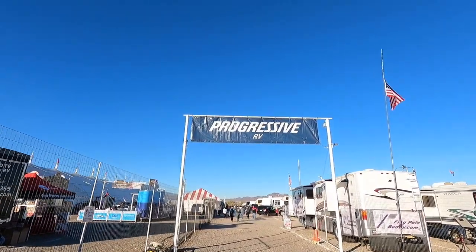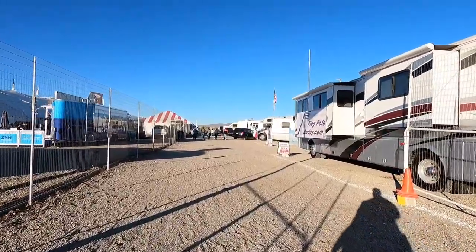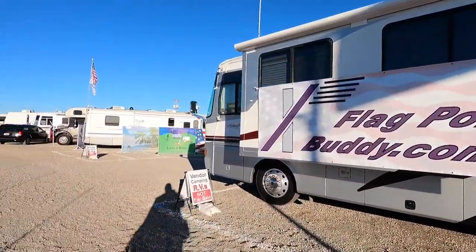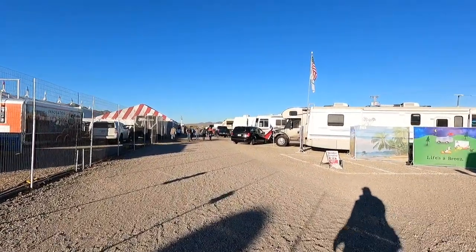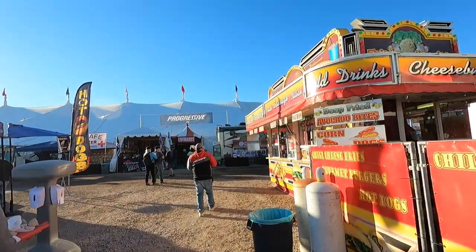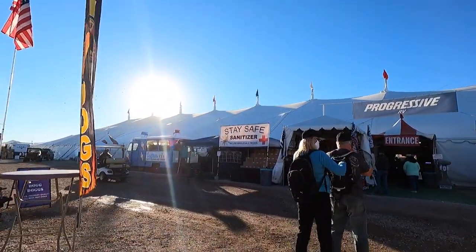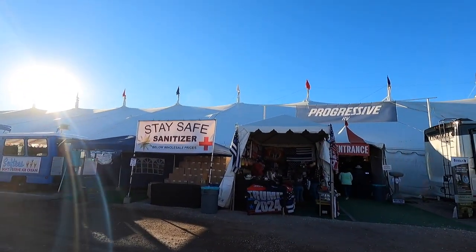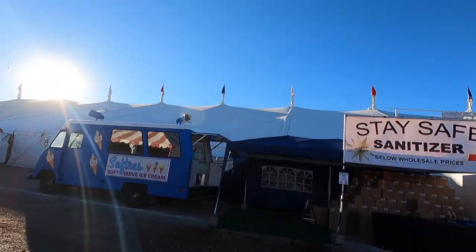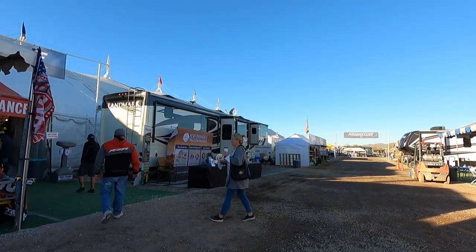Welcome to the RV TV channel. Check it out - opening day of the Big Tent, Saturday January 16th, 2021. There's flagpolebuddy.com - get yourself a flagpole buddy. They've got signs, masks - you need a mask. Good food - food always smells so good at these places. Stay safe with sanitizer. It's pretty early, they just opened probably about 30 minutes ago; doesn't look too busy. Let's duck inside and go in.